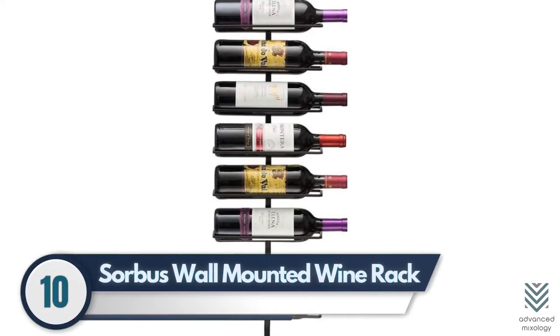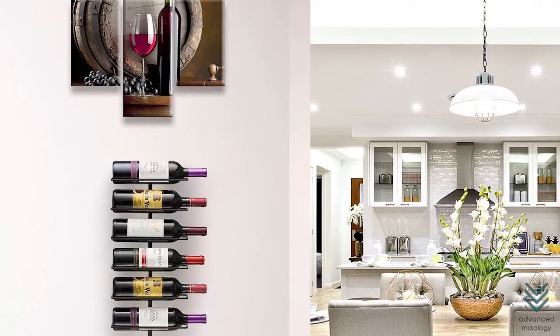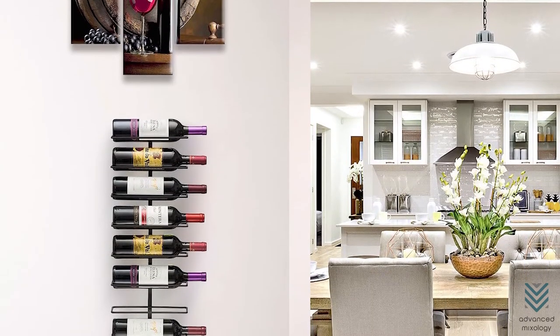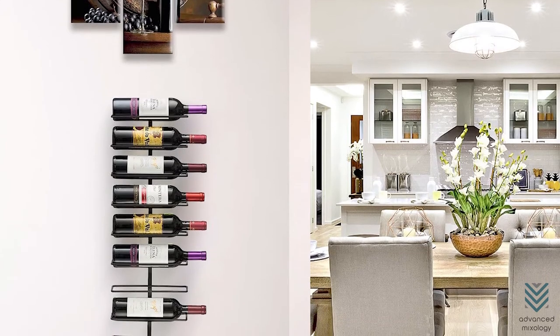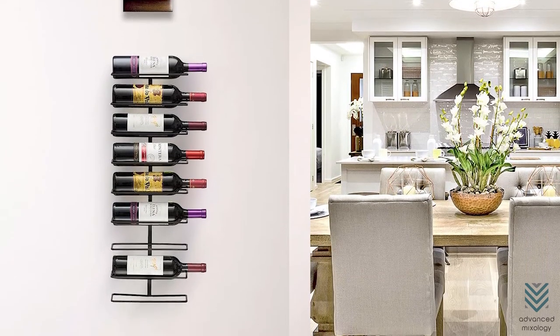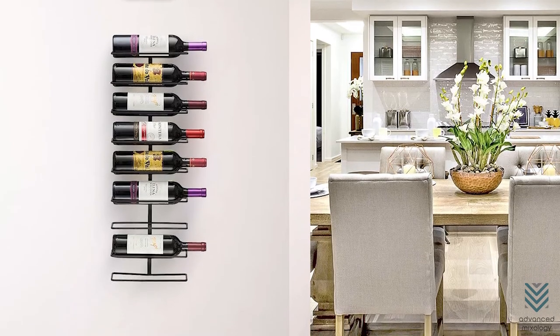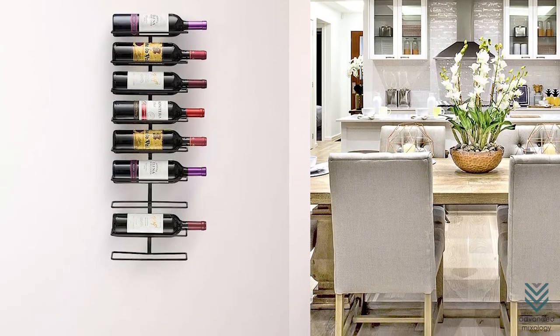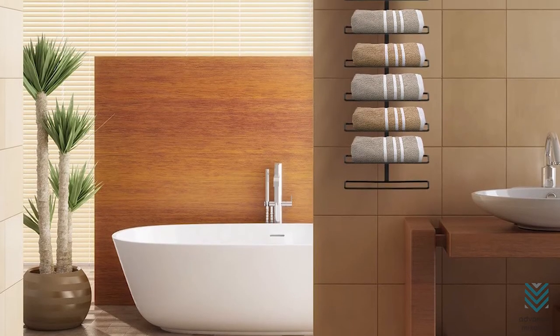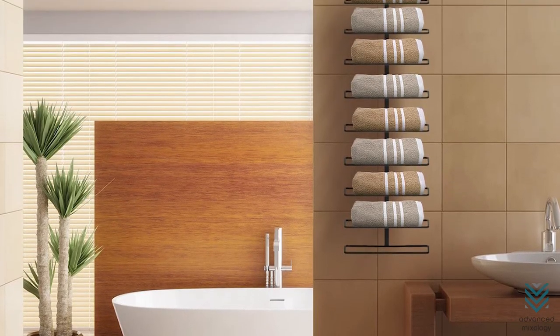10. Sorbus Wall Mounted Wine Rack. If you're looking for a straightforward wine rack that won't distract from the decor, this one is perfect. The Sorbus Wall Mounted Metal Wine Rack comes in commercial welded steel and has been finished with black color to add an elegant touch alongside your kitchen or bar area. This durable design can be easily mounted on any studded surface, so it doesn't get lost behind cabinet doors.